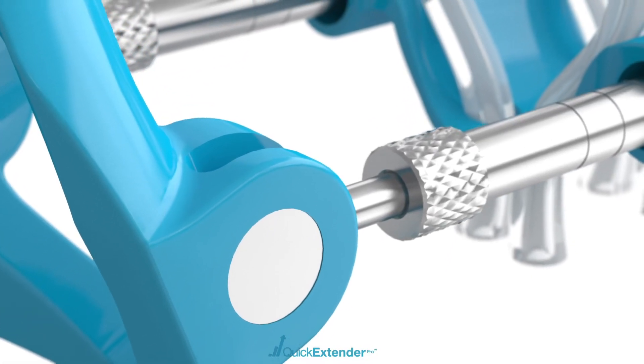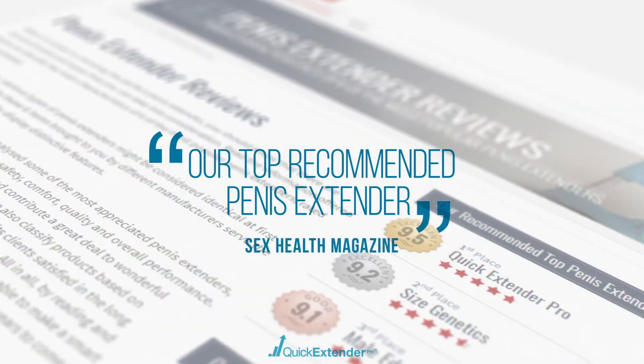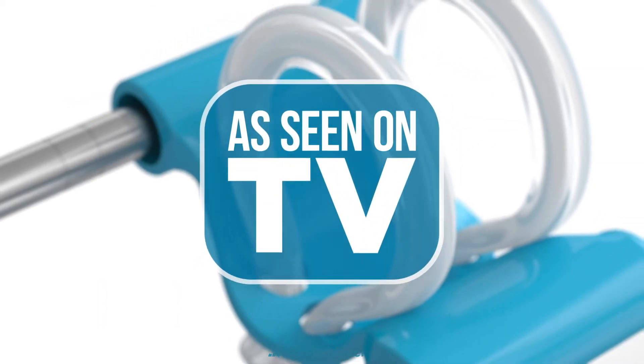Since its introduction, the Quick Extender Pro has been ranked as the number one device year after year by independent review sites and has been featured in magazines, the internet, and television across the globe.